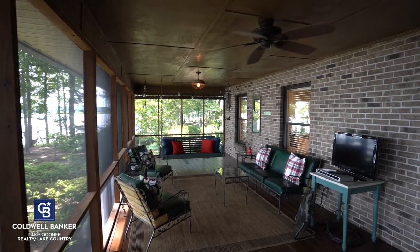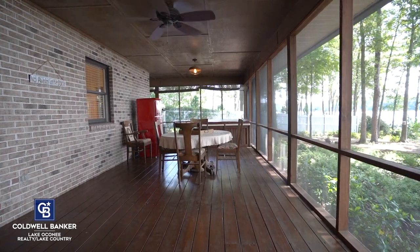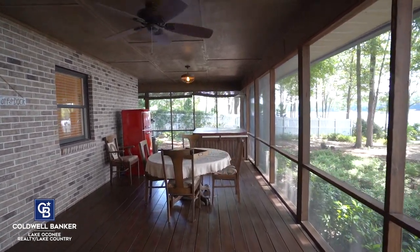Now let's go take a look inside. Coming in off the lake you'll notice this expansive screen porch. Any great lake house needs a screen porch and this one has room for all of the entertaining. Come on inside.